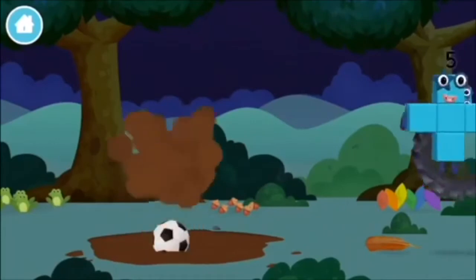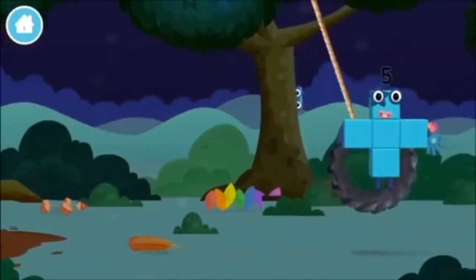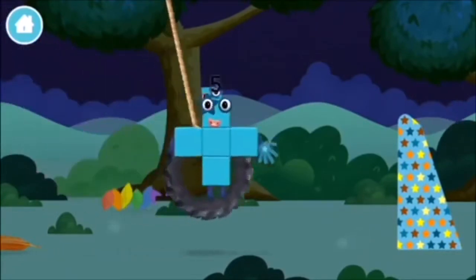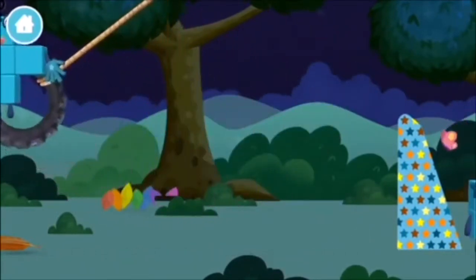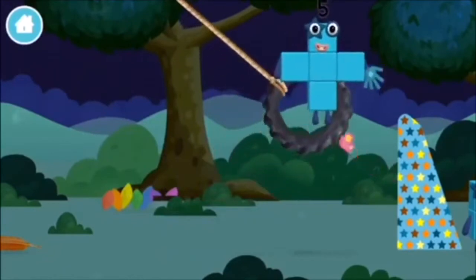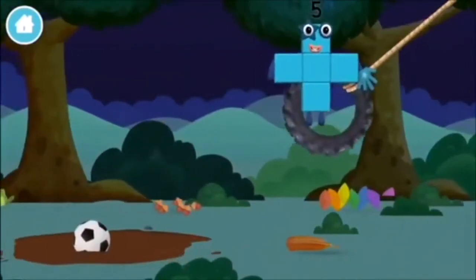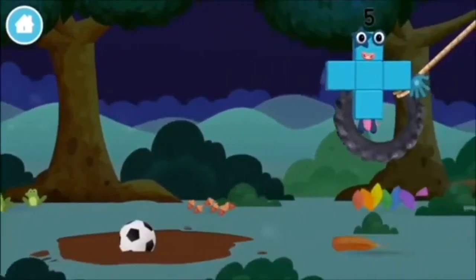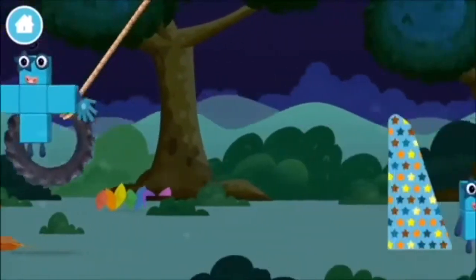A football! Five frogs singing! You found one! You found one!